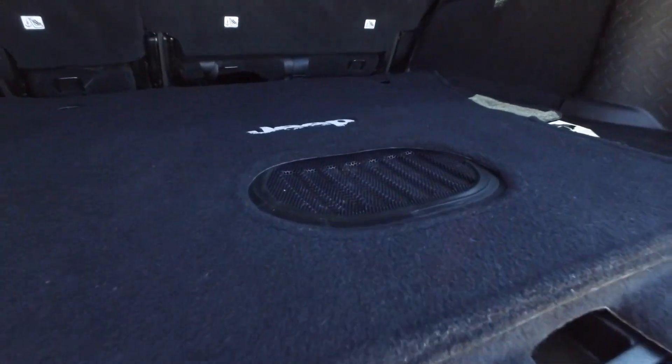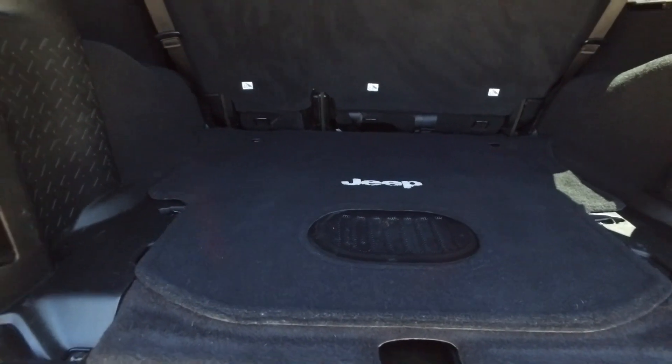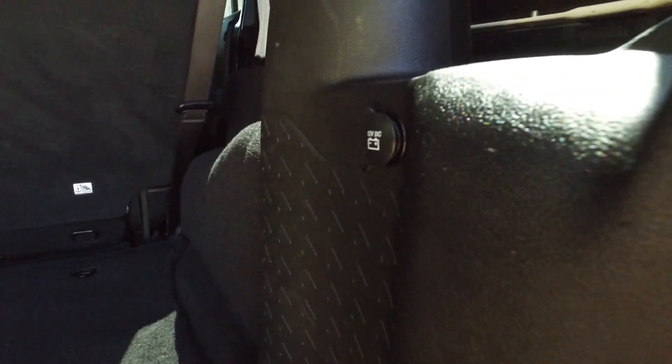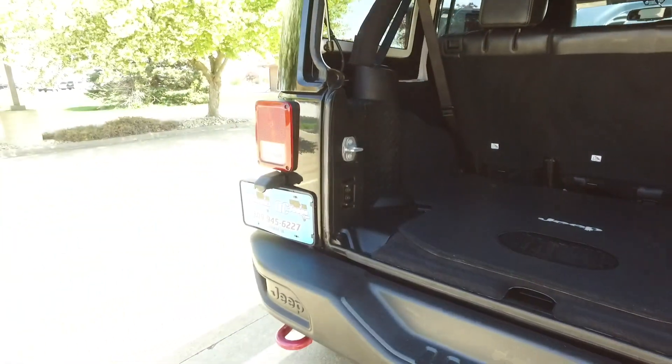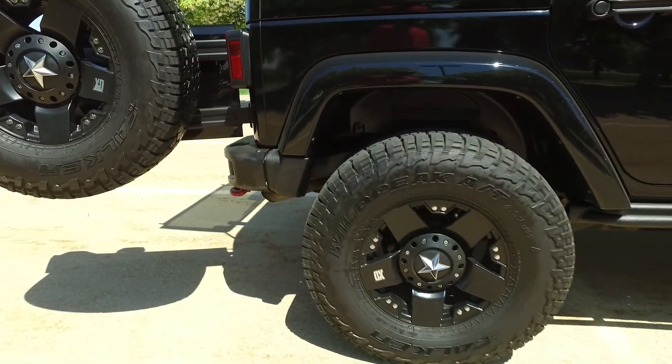Got the flush floor-mount subwoofer there — a factory option from Jeep. Great sounding stereo system. Don't forget you've got power outlets here in the back — tons of space here too. Got the full-size spare, let's get a good look at this one.